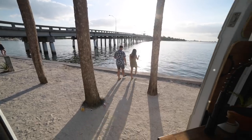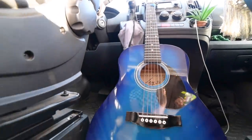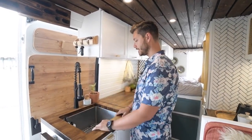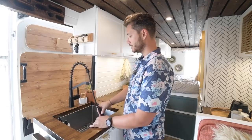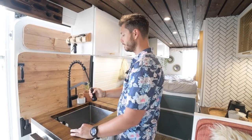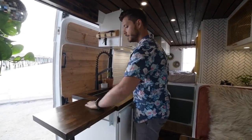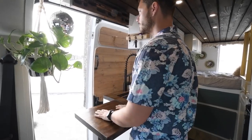This is our kitchen. We decided to go with a larger sink than most — we wouldn't have gone any smaller. This faucet is really cool because we can pull it out to rinse everything, and we can swing it around to the outside to rinse off our feet or the dogs, or fill up water tanks. We also have this flip-up counter space that gives us extra room for chopping vegetables and a nice view.